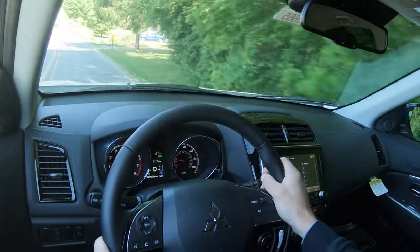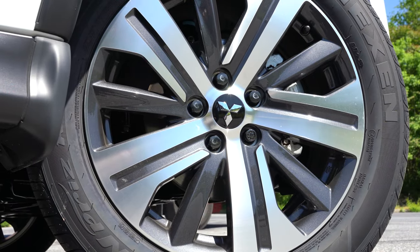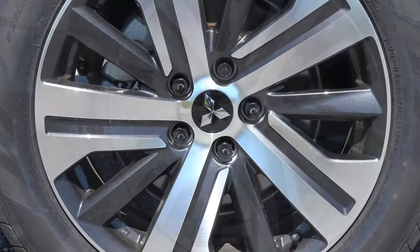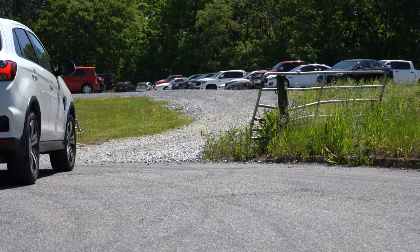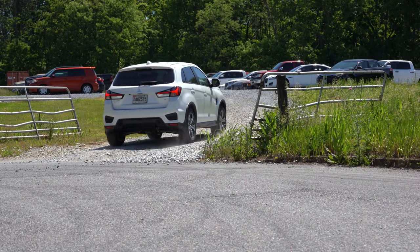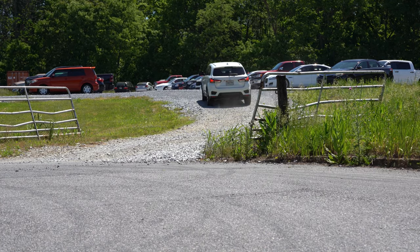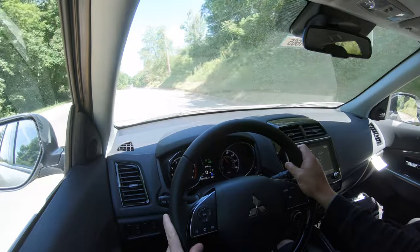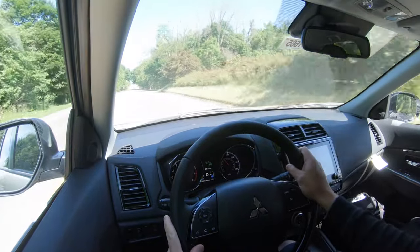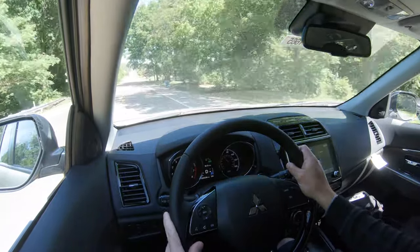Braking is equally important. Up front you'll find 11.6-inch ventilated front discs; out back, 11.9-inch solid rear discs. The 60-to-zero stopping distance comes in at only 118 feet — that is wonderful. For comparison: the Toyota RAV4 stops in 126 feet, the Hyundai Kona in 129 feet. So 118 feet in the Outlander Sport is absolutely excellent, especially for rush-hour traffic.